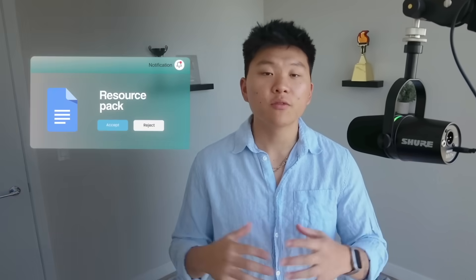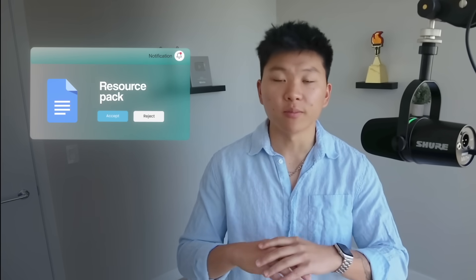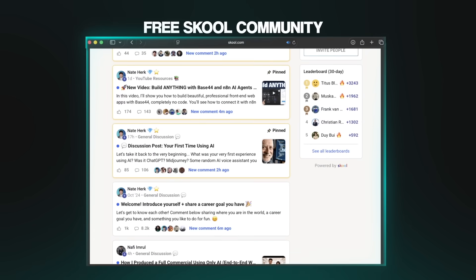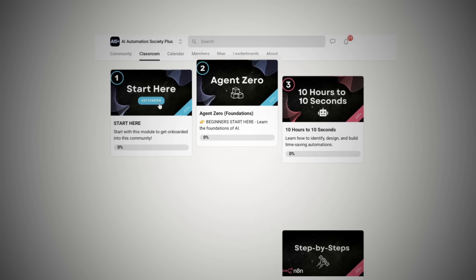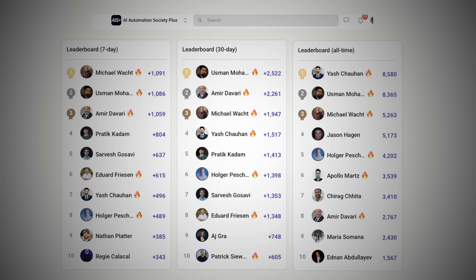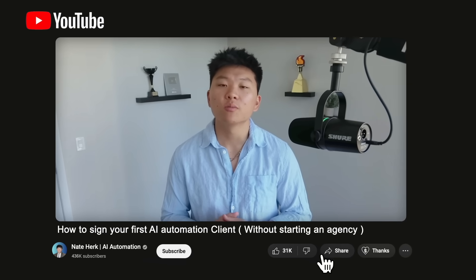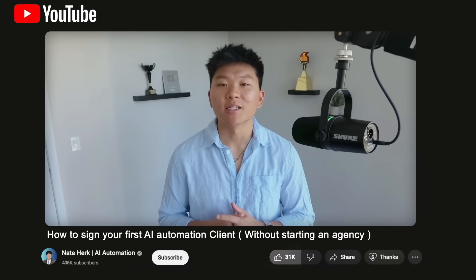I know that was a lot of information, so I threw all of it into a resource pack that you can review later — available for completely free inside my FreeSchool community, linked in the description. If you want to access the one-person agency course or just connect with others building AI automation businesses, check out the Plus community, also linked below. If you enjoyed the video or learned something new, please give it a like — it helps me out a ton. As always, I appreciate you making it to the end. I'll see you on the next one.